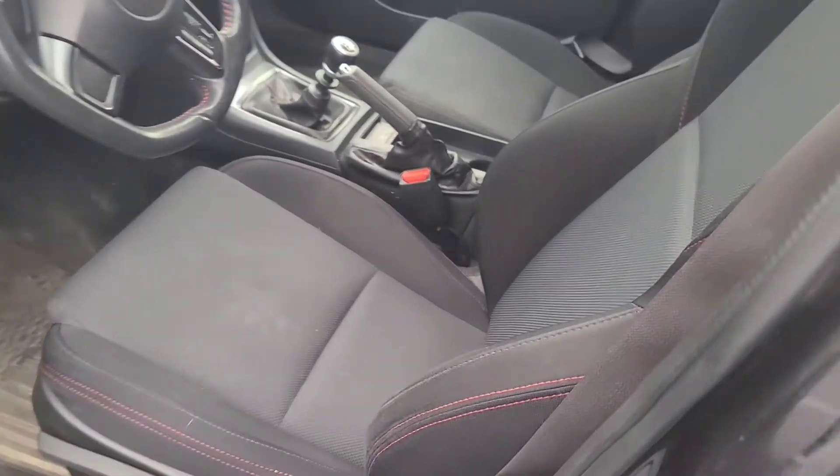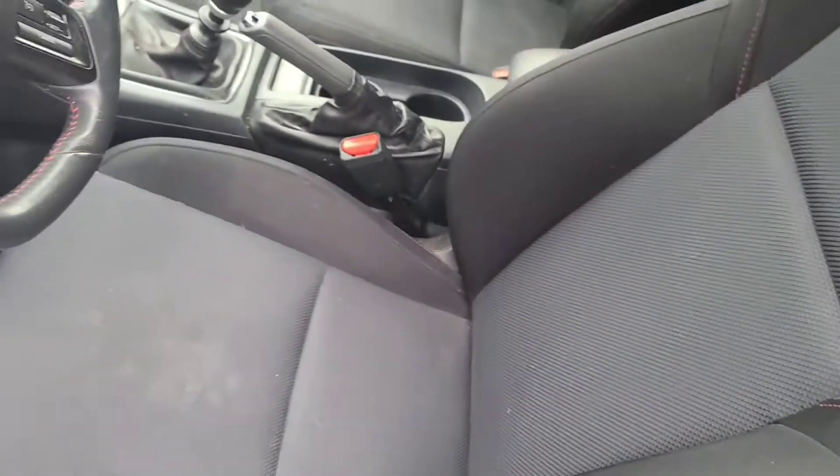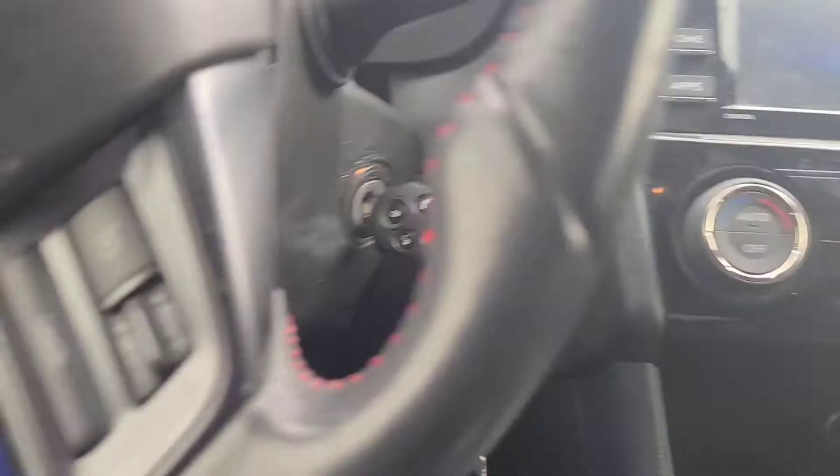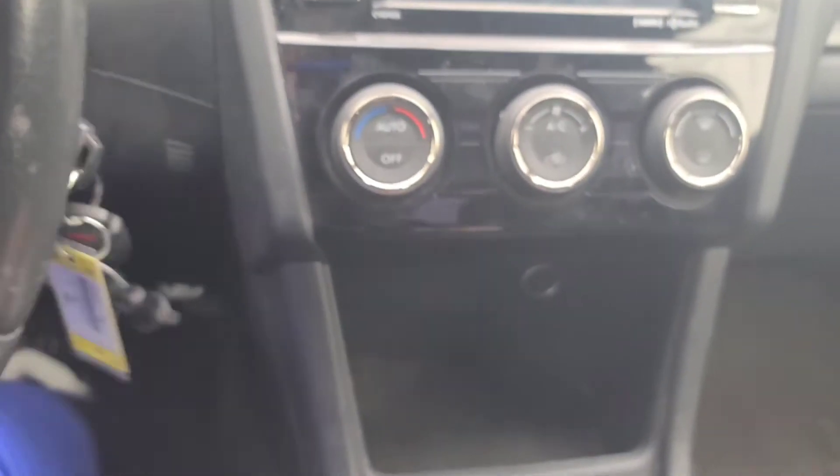So it's got dark interior. It has the red stitching. We are going to detail it, so don't worry about that. It is a manual. It's been a while since I've driven one. Hold up, I need to get the seat closer because that was my problem. I'm so dead. There we go.